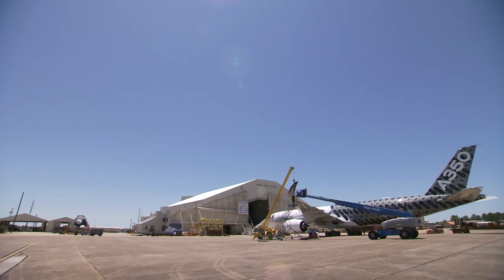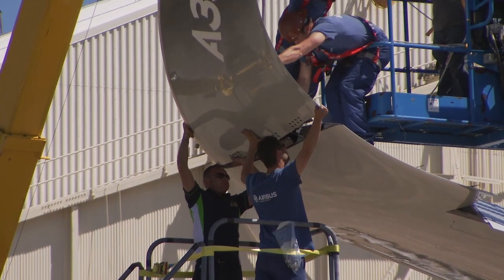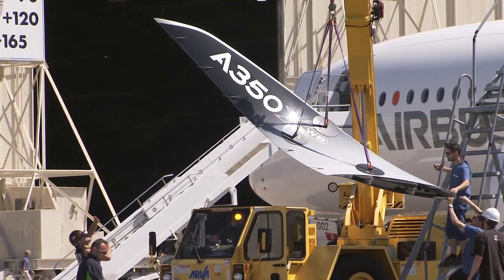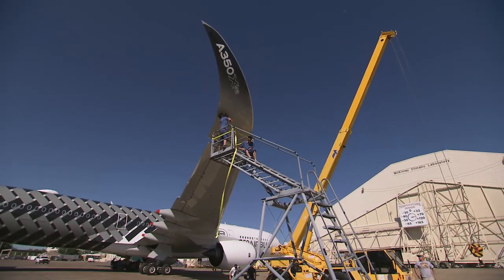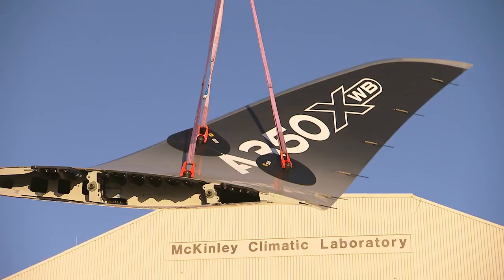The first big step was to enter the aircraft into the hangar. We could have entered with the winglets, but as the clearances are about 20 centimeters on each side, we decided to remove the winglets.